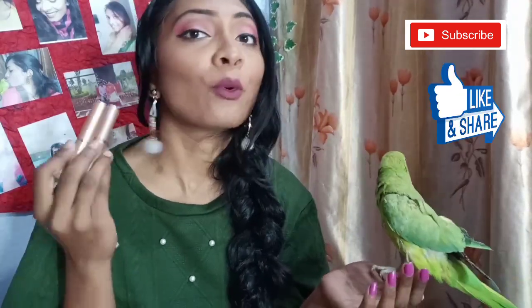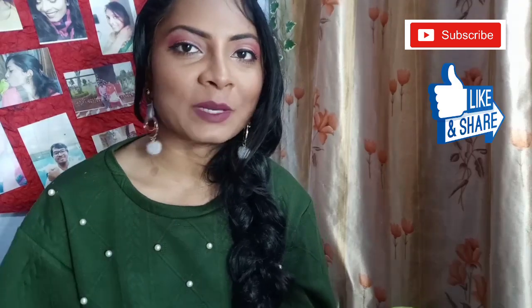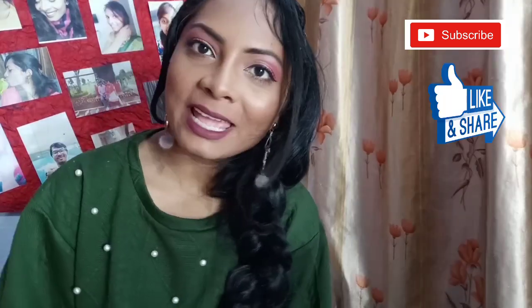The two shades I ordered are very, very lovely and I am loving these two lipsticks. If you want to get them, there is a link below. If you liked today's video, please subscribe to my channel, like this video, share it with your friends and family, and for other videos stay tuned and stay connected. I'll see you in the next video — till then keep on watching and keep loving, bye bye.